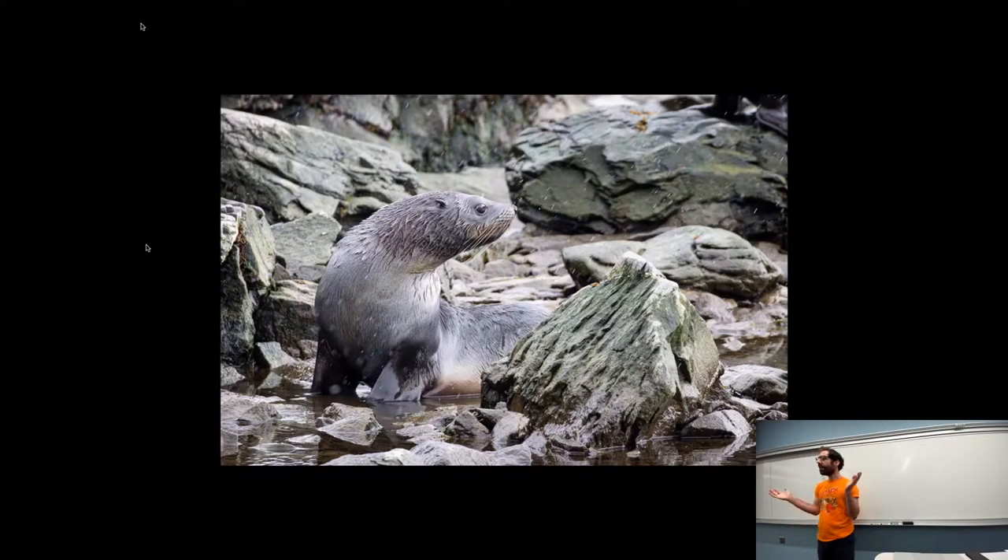All right, happy Friday everyone, welcome. We continue our journey towards Antarctica — and it's not just penguins, all sorts of creatures living in the south polar regions, like this sea otter here. Looks pretty different from the river otters we looked at the other day.